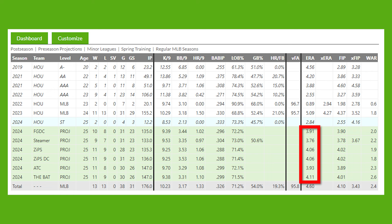Projections have him as a 4 ERA guy this season — they actually really like him, especially coming off a 5 ERA season. You don't really see that much regression a lot, but he did have a 1.5 home runs per nine last year with a lot of barrels allowed.